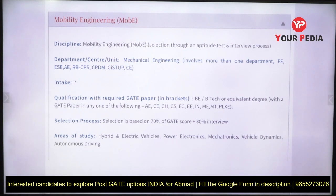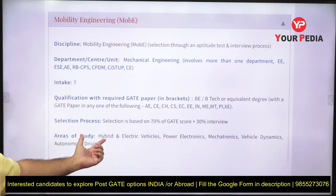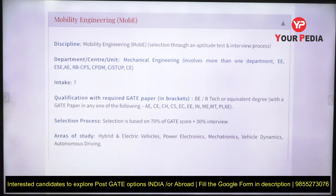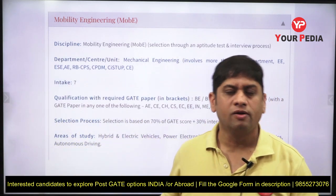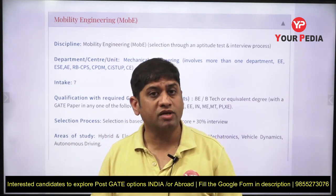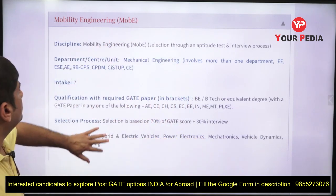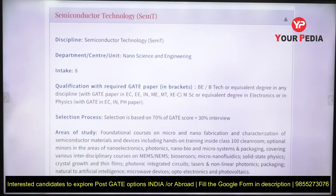The area of studies includes hybrid and electric vehicles and mechatronics. Those who want to pursue a career in electric vehicles and mechatronics should note this is a great new course. Despite receiving a call, there will be an interview and a written exam, so start preparation. It is always easier to get into new courses — Mobility Engineering is essentially a mechatronics-oriented program.